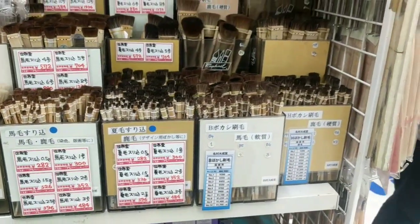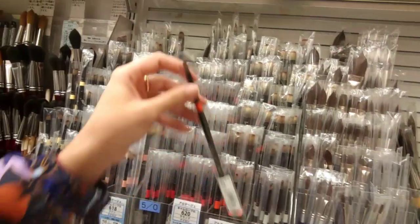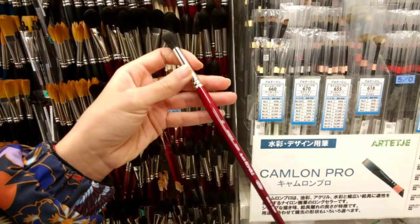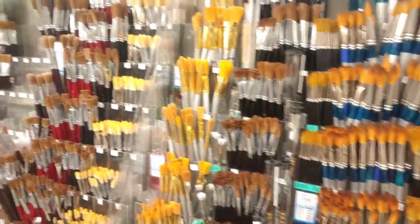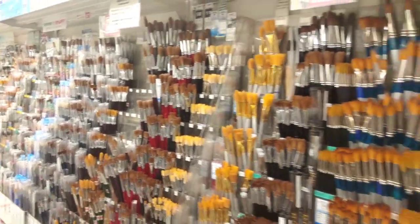They're not expensive — about two to three dollars each. I found another section I think is for watercolors, given it's in the area for washes and watercolors. There are more brushes, including my favorites — the Artich brand in smaller sizes for watercolors — and the black resable by Holbein, which you see me using a lot in my videos.